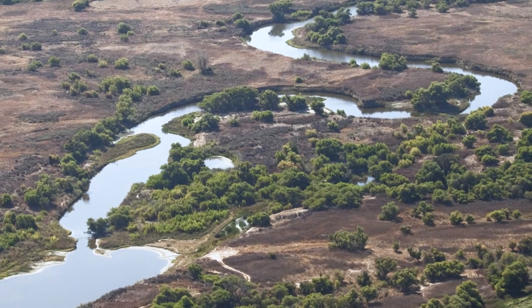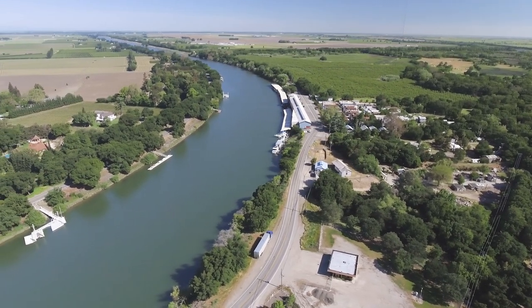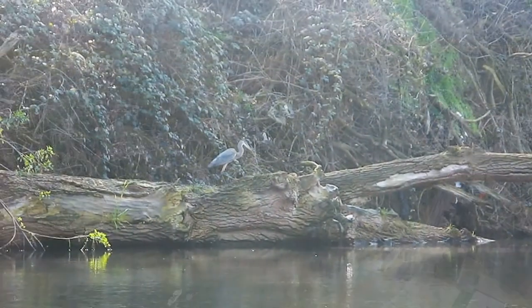The San Joaquin River flows through the heart of California's Central Valley. Together with the Sacramento River, it forms the state's freshwater backbone, providing water for people and wildlife.